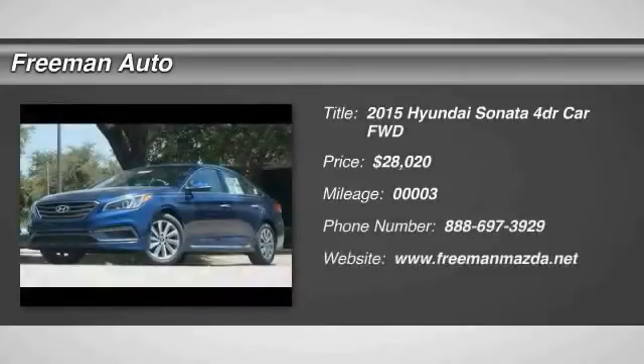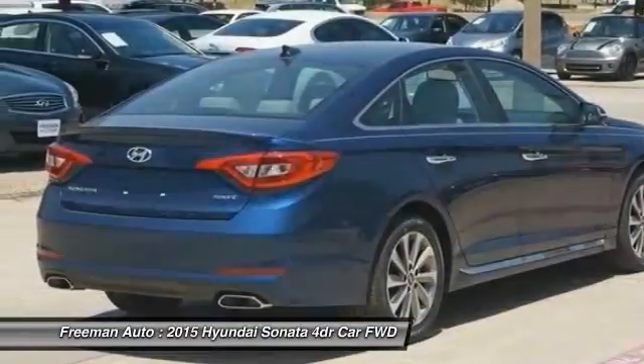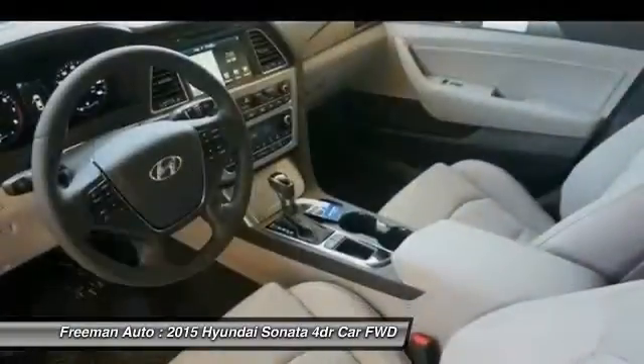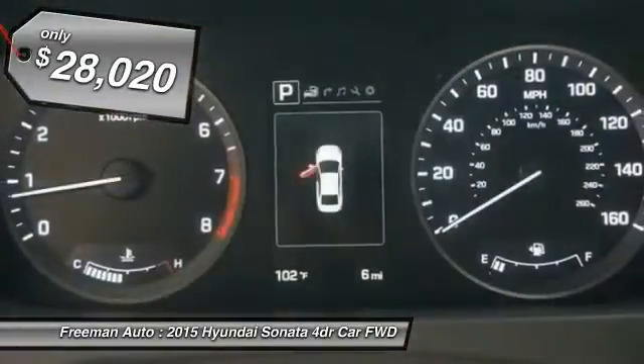The 2015 Sonata has a long list of technologically advanced interior features and options that make driving safer, more convenient and much more fun. Don't forget the exterior corrosion protection — a 14-step roto-dip system that provides unmatched protection for your Sonata — and it is priced below $30,000.